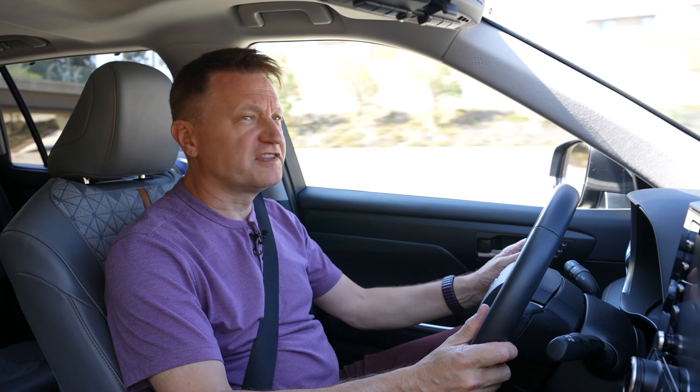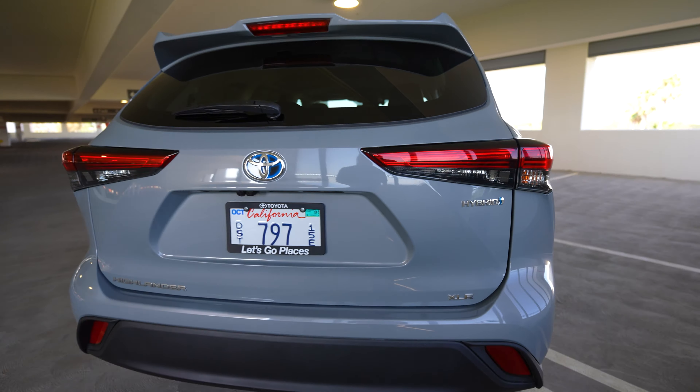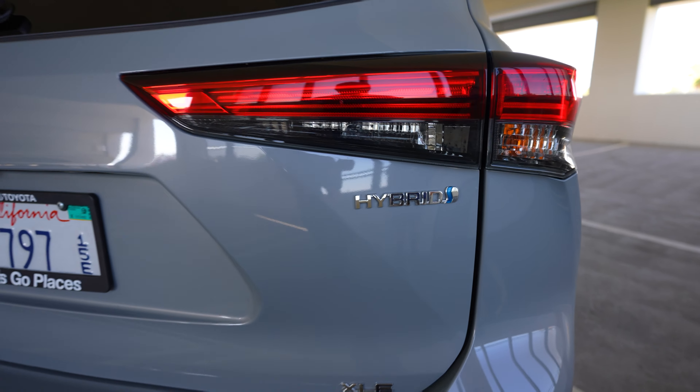In terms of price, this is fairly competitive with the rest of the market. The Highlander starts at about $40,000, and this Bronze Edition hybrid is about $47,000 including destination.